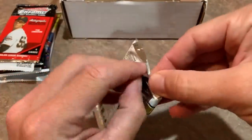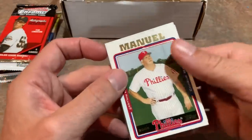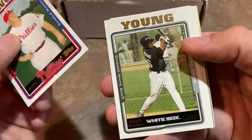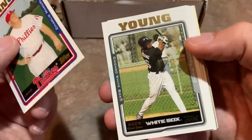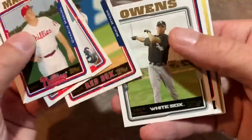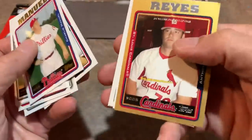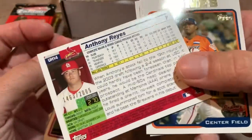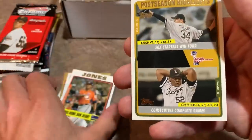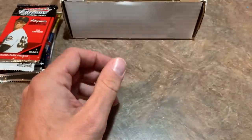Next up, we have 2005 Topps Update and Highlights. Looking for Justin Verlander, Andrew McCutchen, Ryan Braun, Jay Bruce, Ryan Zimmerman. There's Jerry Manuel, former manager of the Phillies. A Chris Young card with the White Sox, a draft pick card of John Mayberry, Mike Myers, Jerry Owens, Jared Weaver. We've got a gold card coming up — it's Anthony Reyes, numbered out of 2005 at 1,463. There's an Andruw Jones home run derby card, another Andruw Jones, and the last card is a postseason highlight — the Chicago White Sox winning the World Series in 2005.